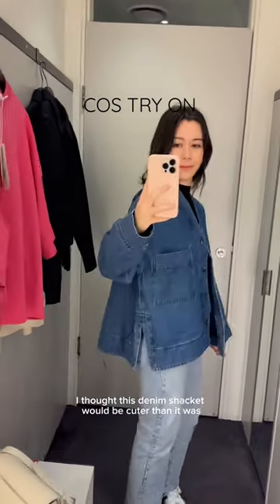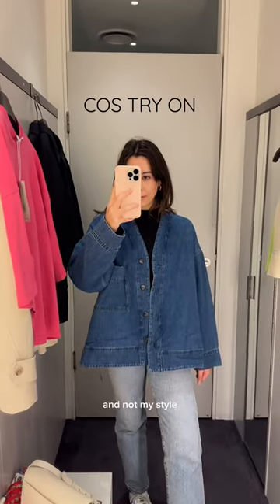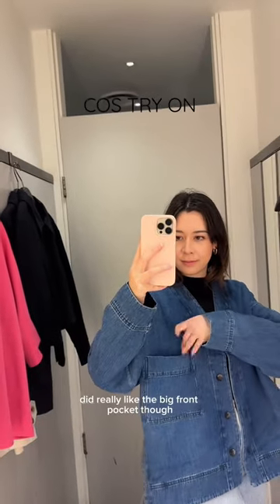I thought this denim jacket would be cuter than it was, but it was just kind of giving grandma vibes. I think the shape was just too relaxed and triangular and not my style. Still on the hunt for a good denim jacket, but this one was not for me. I did really like the big front pocket though.